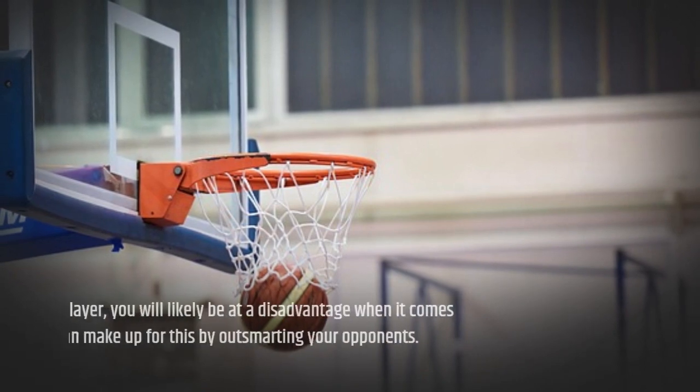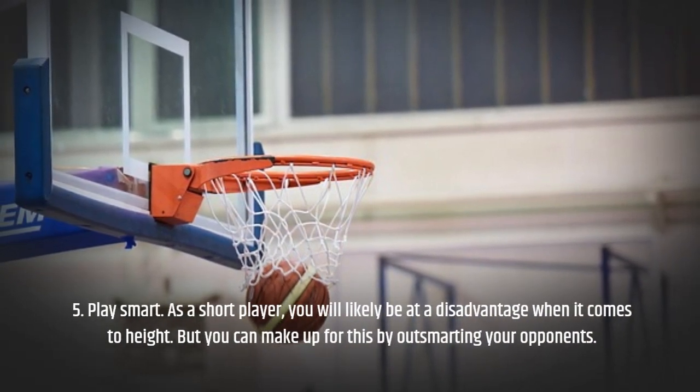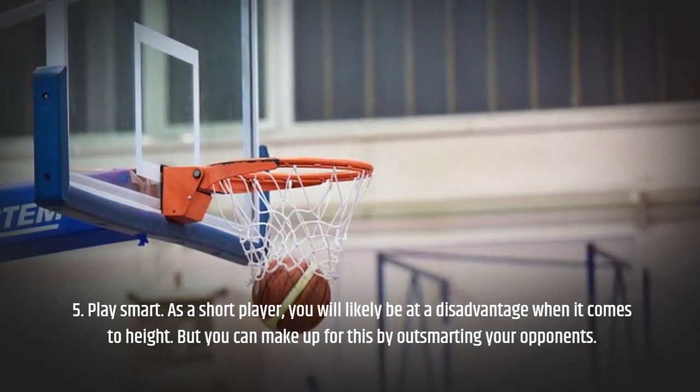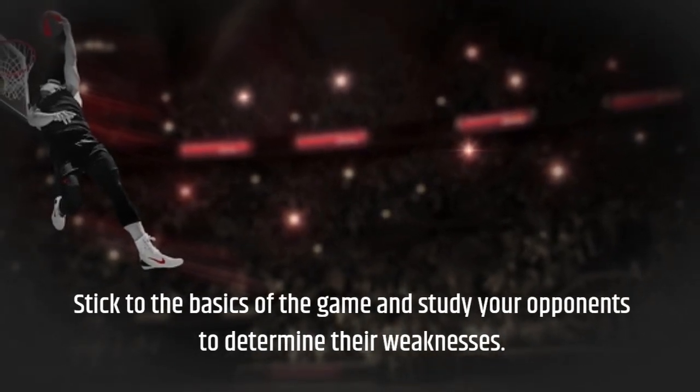Tip 5: Play smart. As a short player, you will likely be at a disadvantage when it comes to height. But you can make up for this by outsmarting your opponents. Stick to the basics of the game and study your opponents to determine their weaknesses.